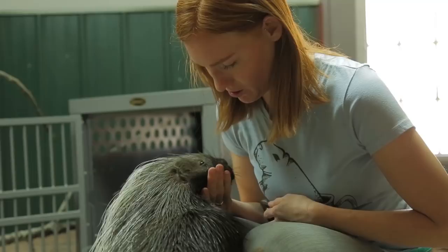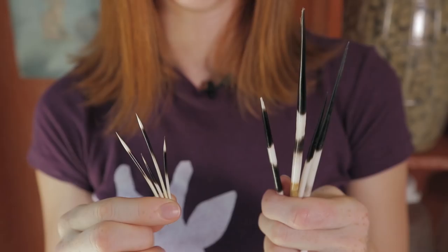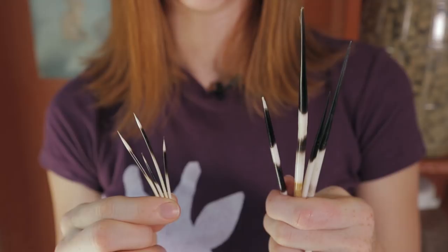Kismet is an Old World porcupine native to Africa. Her species is Hystrix cristata, also known as an African-crested porcupine. Her quills look like this. Comparing their quills, you can see Kismet's are pretty thick and sturdy, where Kemosabe's are much thinner.